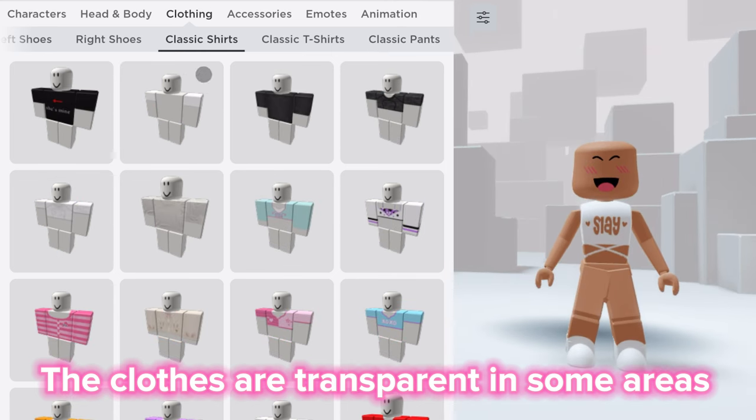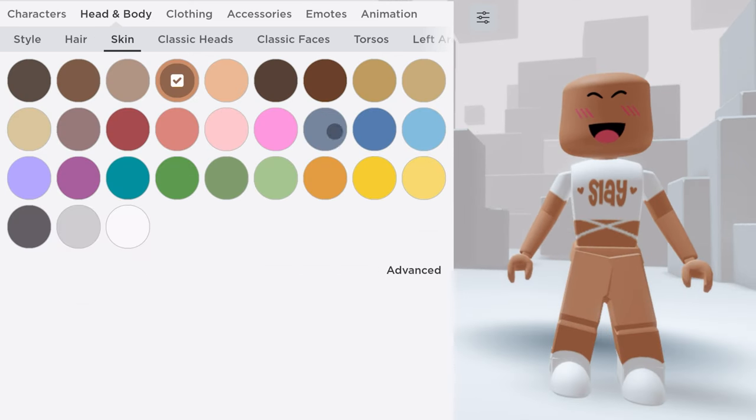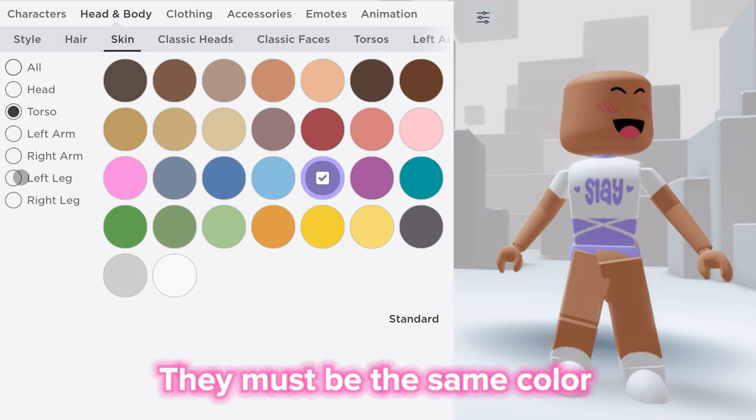The clothes are transparent in some areas, so all you need to do is change your skin color. Go to Advanced and change the color of your torso and legs — they must be the same color.